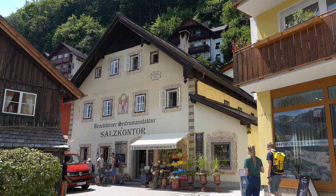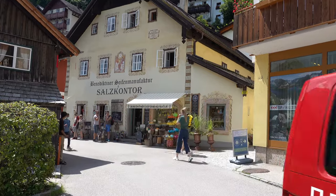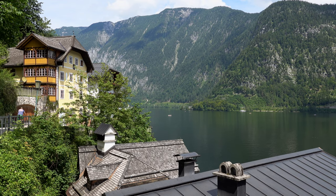Stepping inland from the lake, Hallstatt is a great town to explore on foot due to its compact size, but with its mountainside location it also has some steep gradients unless you walk parallel to the lake.